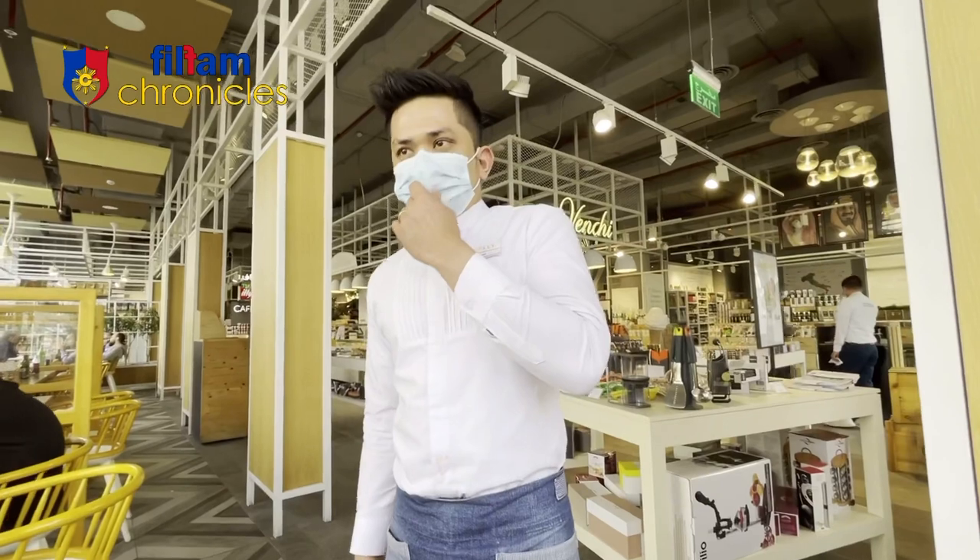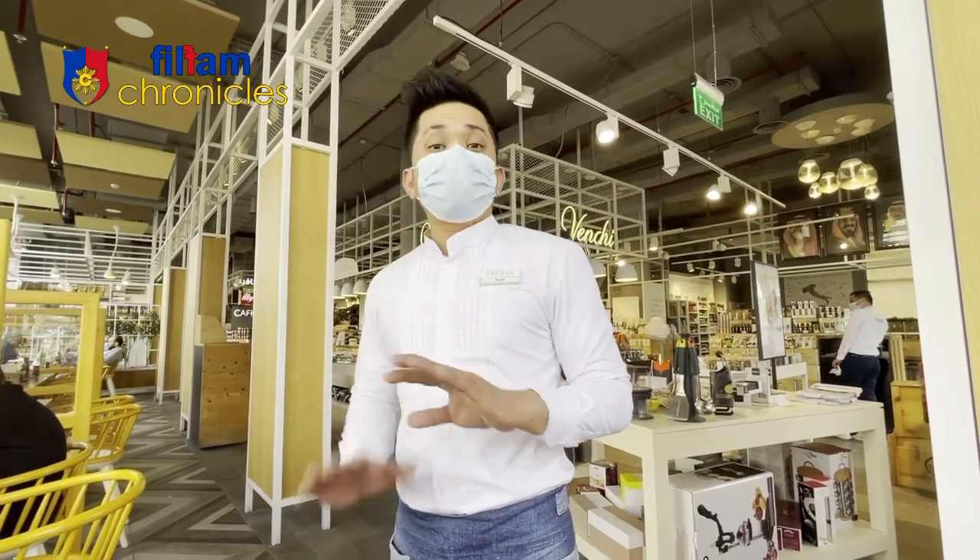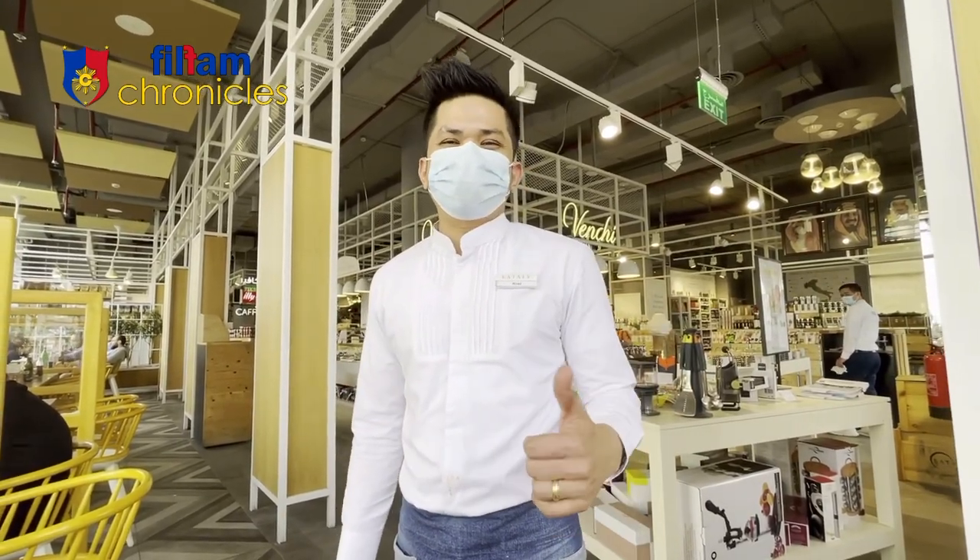Thank you very much for your time explaining to us our dishes. Can you please invite them to come here at Eataly? What are you waiting for? Come on over here!